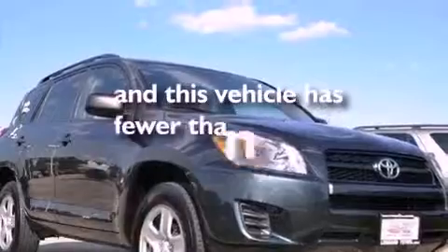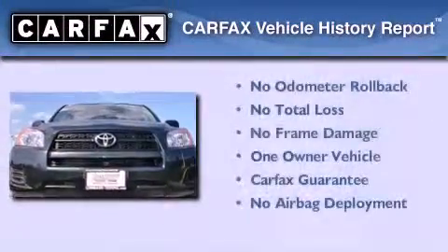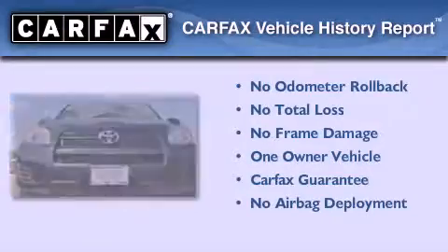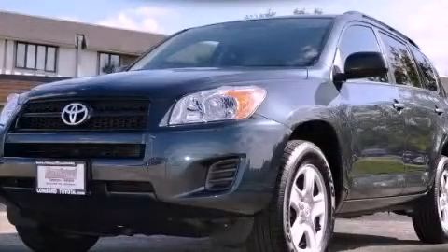This vehicle has fewer than 16,000 miles on the odometer. This crossover has had only one owner, and it qualifies for the Carfax buyback guarantee. This vehicle won't last long at this price. Call and arrange a test drive now.